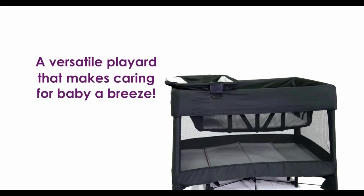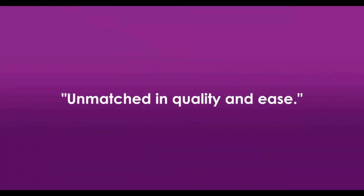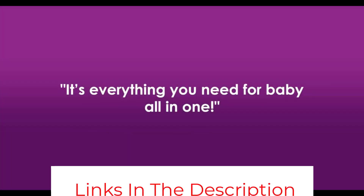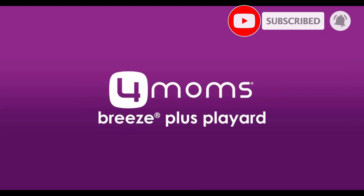As your baby grows and is on the move, simply take out the bassinet to provide a safe space for relaxing and playing. The bassinet can be enjoyed from birth to 18 pounds, the flip changer up to 25 pounds, and the durable playard until 30 pounds. When not in use, conveniently tuck it all away in the included travel bag.